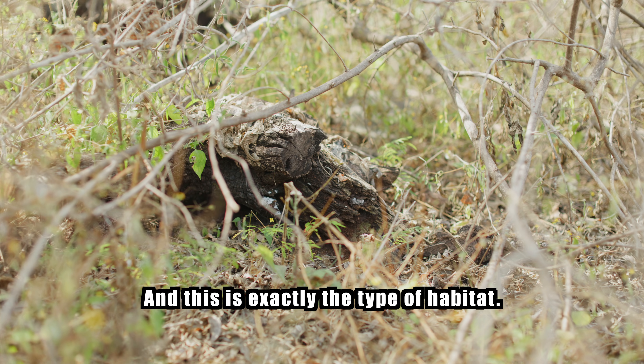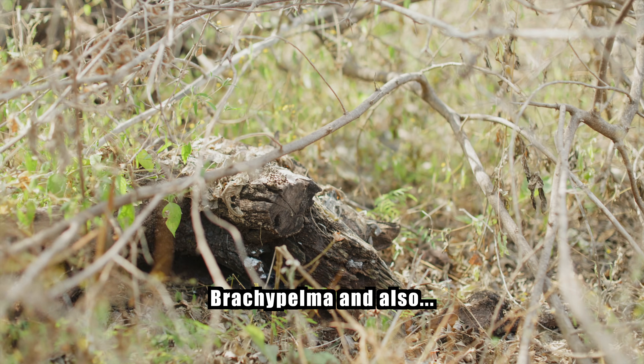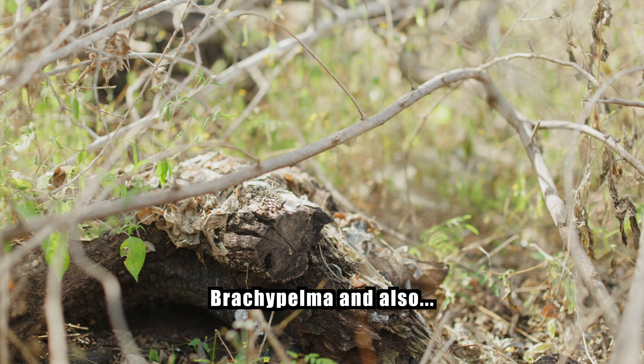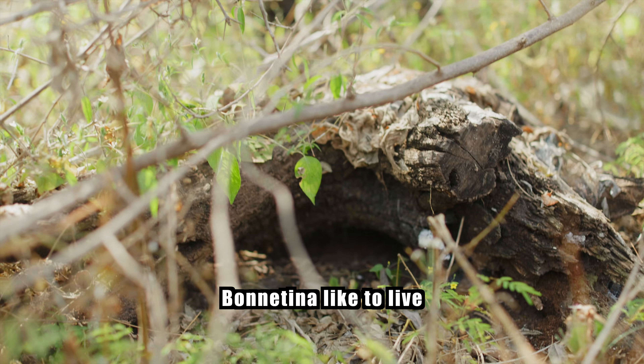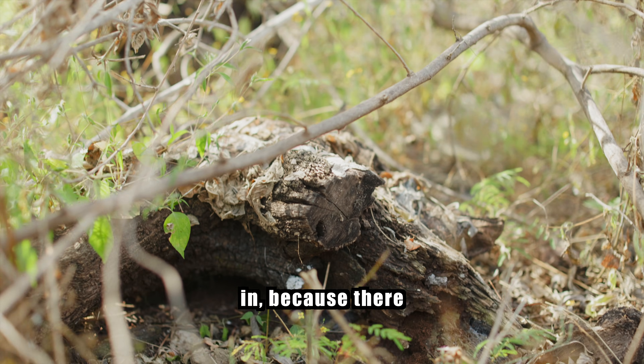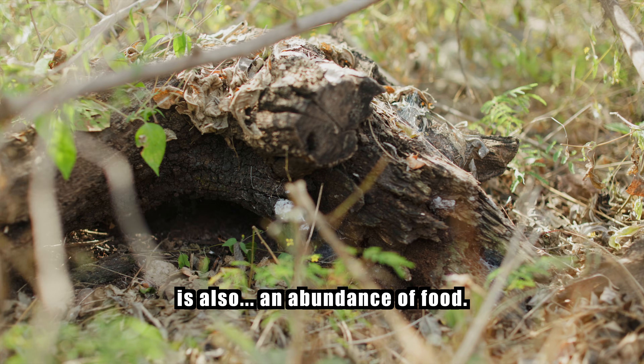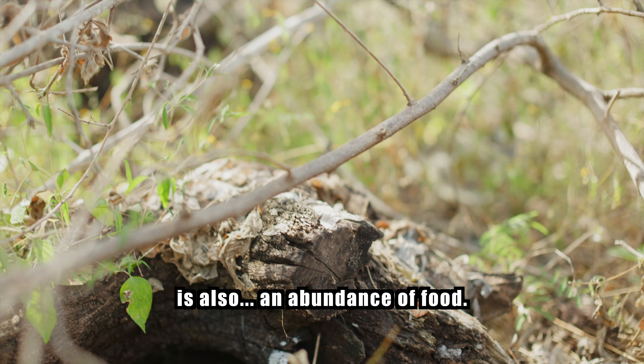This is exactly the type of habitat that Brachypelma and also Bonnetina like to live in, because there is also an abundance of food here.